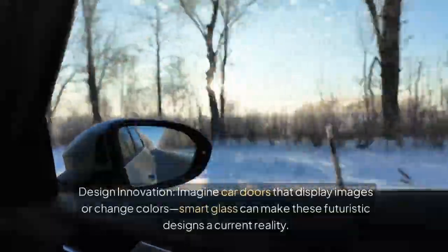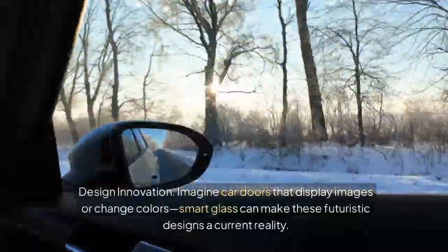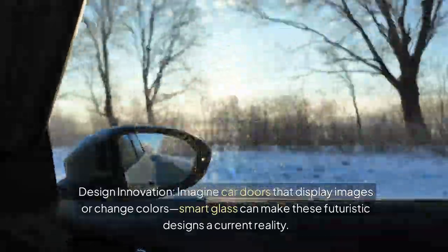Design innovation. Imagine car doors that display images or change colors. Smart glass can make these futuristic designs a current reality.